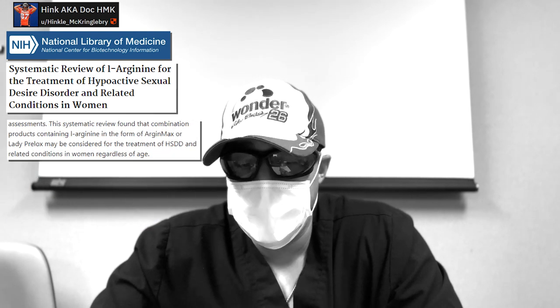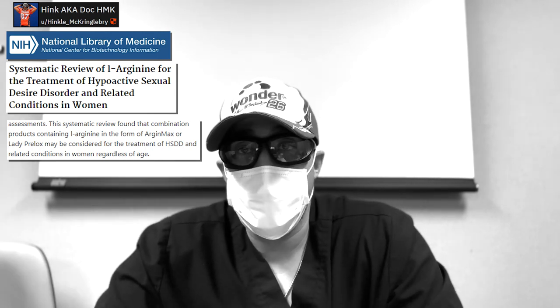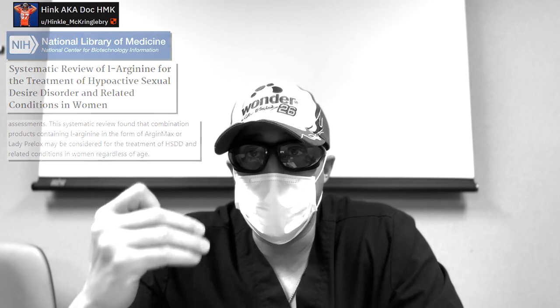The conclusion was that L-arginine supplements can be considered for treatment of hypoactive sexual disorder and related conditions like arousal disorder. There's even evidence in this paper that it can not only improve arousal, but also improve orgasms, vaginal wetness, and desire — major issues that many couples deal with when there's a libido discrepancy.